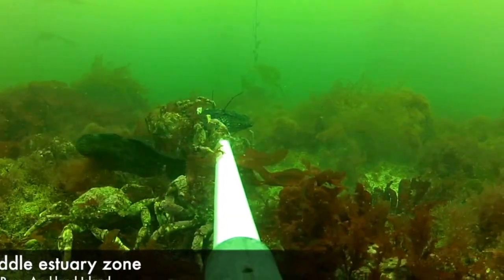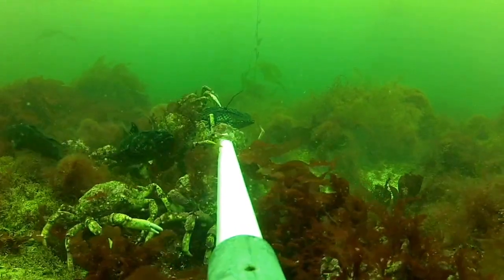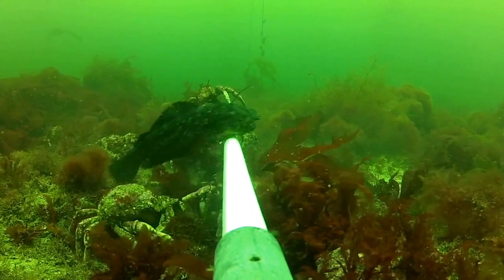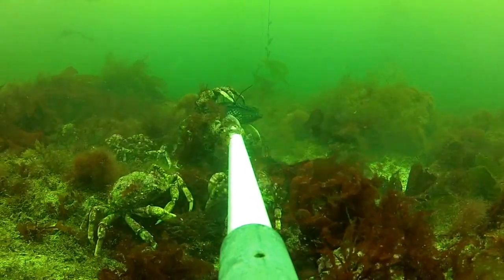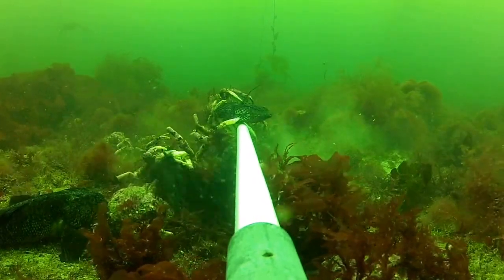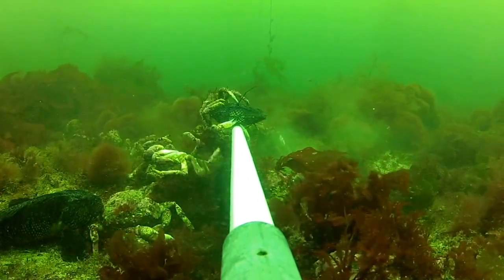This next site we're looking at is in the middle zone of the estuary, closer to the ocean. Here the water's clearer and there's more light reaching the bottom, which is allowing a few species of algae to grow. The two very charismatic species we can see jostling for position around the bait are a cod and the giant spider crab.